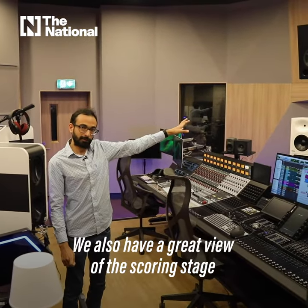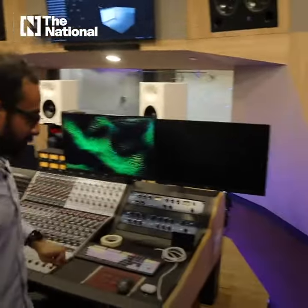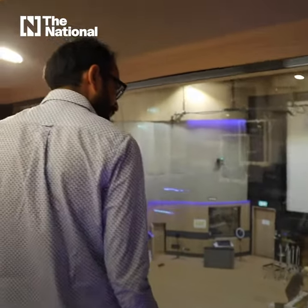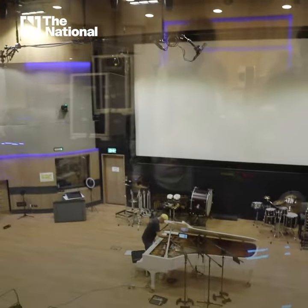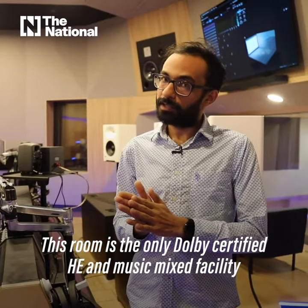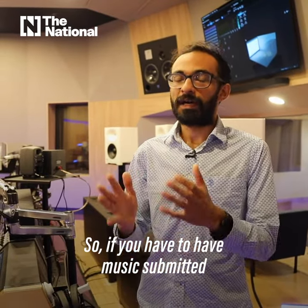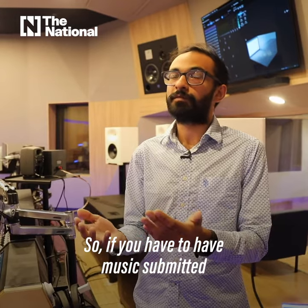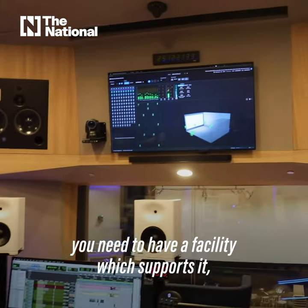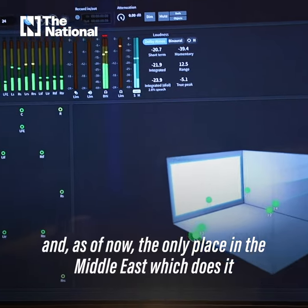We also have a great view of the scoring stage from here. This room is the only Dolby-certified HE and music mixed facility in the Middle East. So if you need to submit music to Dolby Atmos for Apple Music and other streaming platforms right now, you need a facility that supports it — and as of now, the only place in the Middle East that does it is our facility.